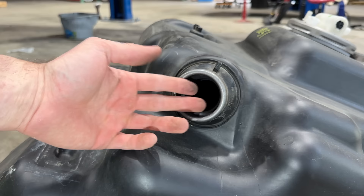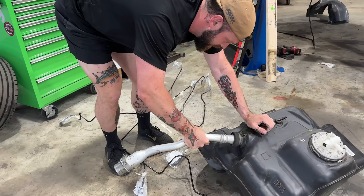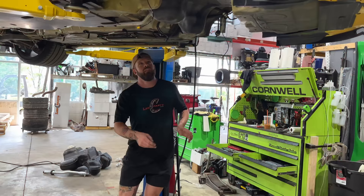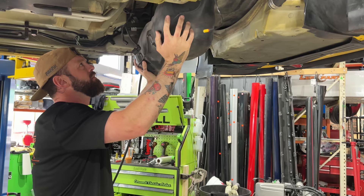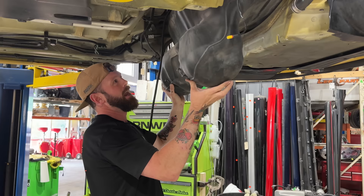I don't see how that wouldn't leak, though I suppose it is just gravity-fed. So if there's some kind of internal seal, maybe that's what we're working with. There we go — now I can see very easily why it doesn't leak. That is some deep penetration. If we're lucky, this tank's going to fall out of here. It's got more gas in it than I thought. For a split second there I thought we were in trouble.